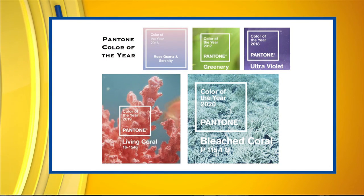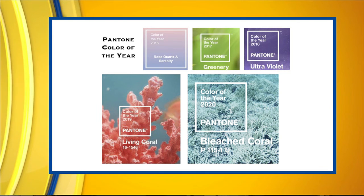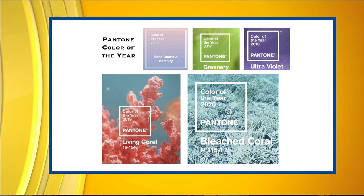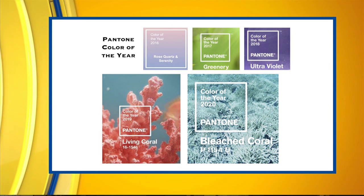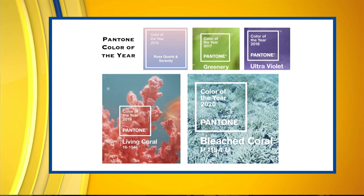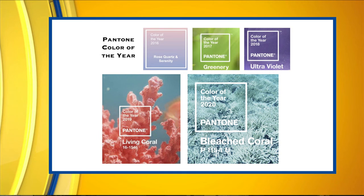Going back to 2016, Pantone couldn't decide on one color so it was a mix of Rose Quartz and Serenity. You have to be careful about naming colors — if somebody doesn't like the name, they may not resonate with it. In 2017 it was Greenery, in 2018 it was Ultraviolet.